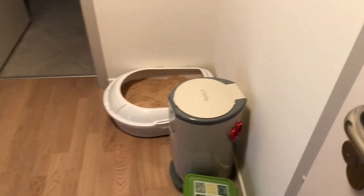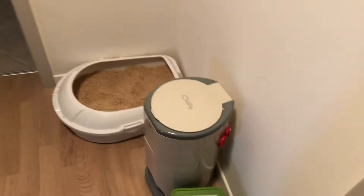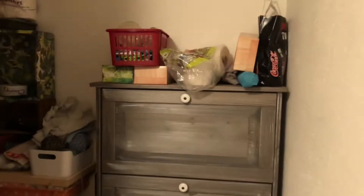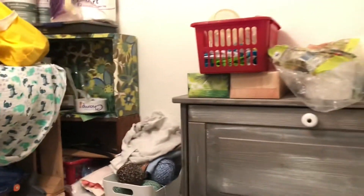Right here is where the kitties have their toilet with a garbage thingy. Here's the entrance to my bathroom, and on the left side there's a heater and a little closet.